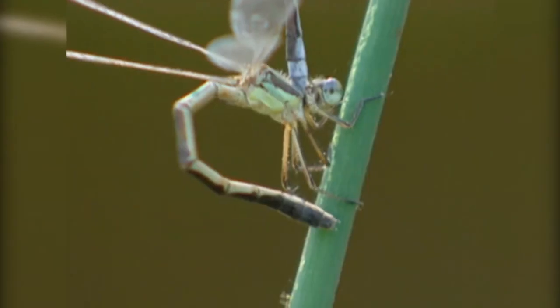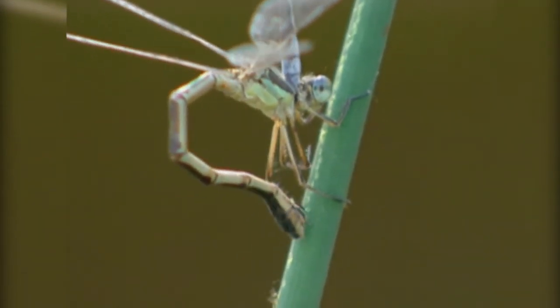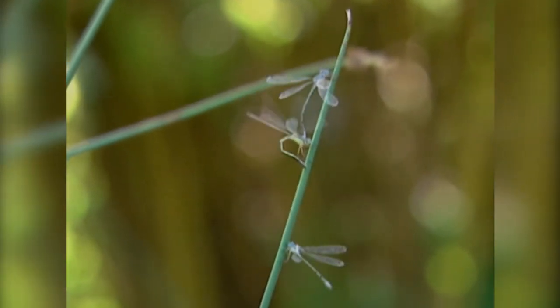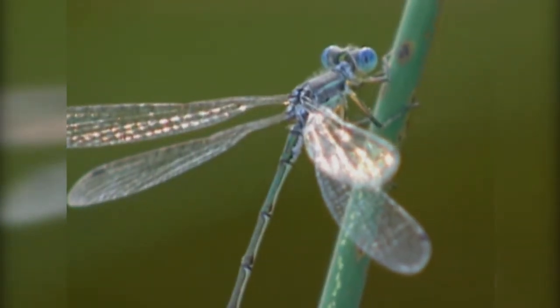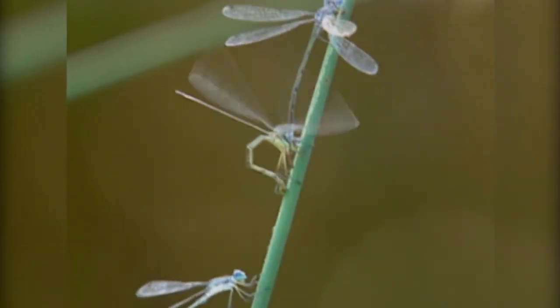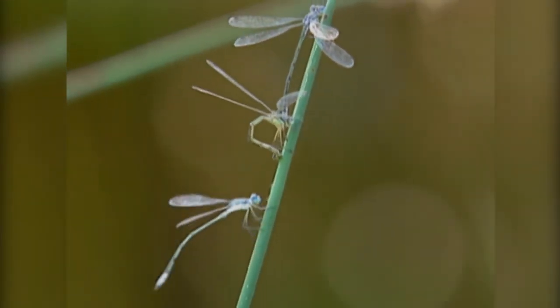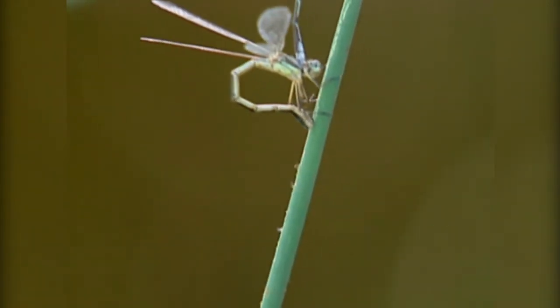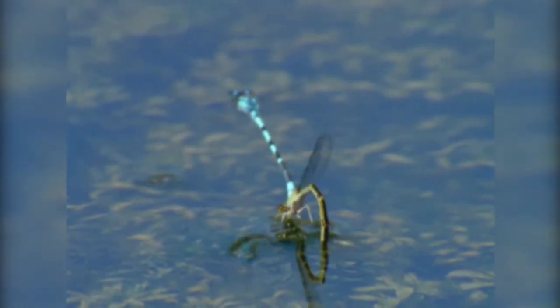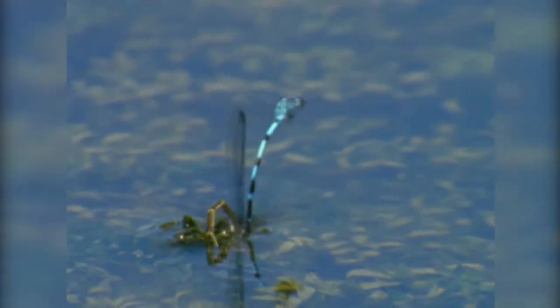When damselflies mate, it's often a very complex courtship behavior. Male damselflies go through all the trouble of defending territory because they want exclusive rights to the mating opportunities that presents. In the process of mating, other males will try to get in the act, and it's the job of the mating male to keep them away. Even as she's laying the eggs, he has to fend off other males and keep her in the business of laying those eggs after he's fertilized them.